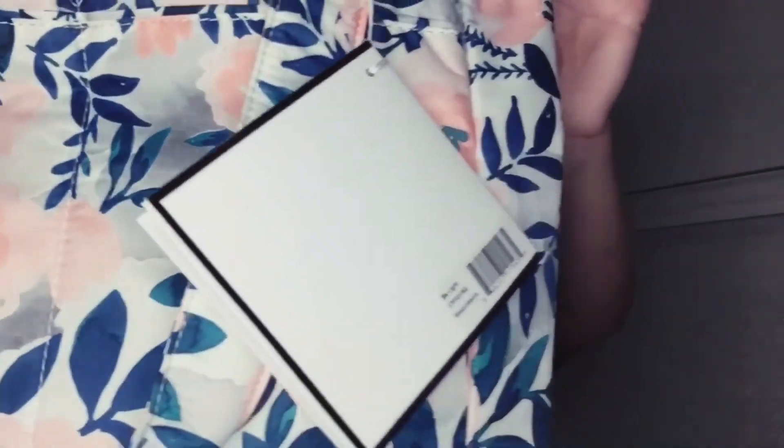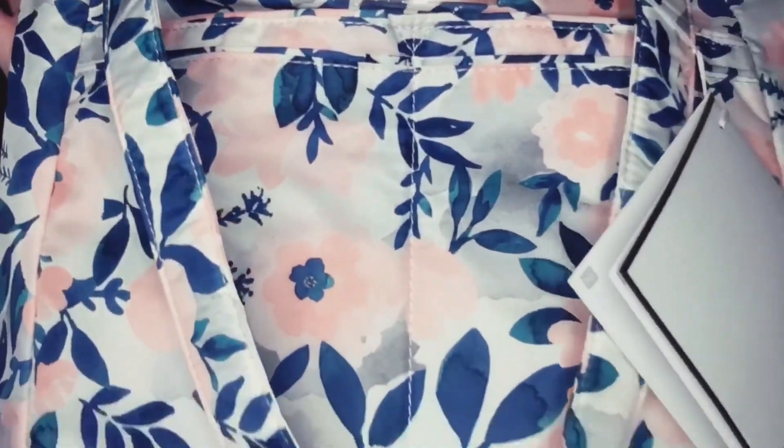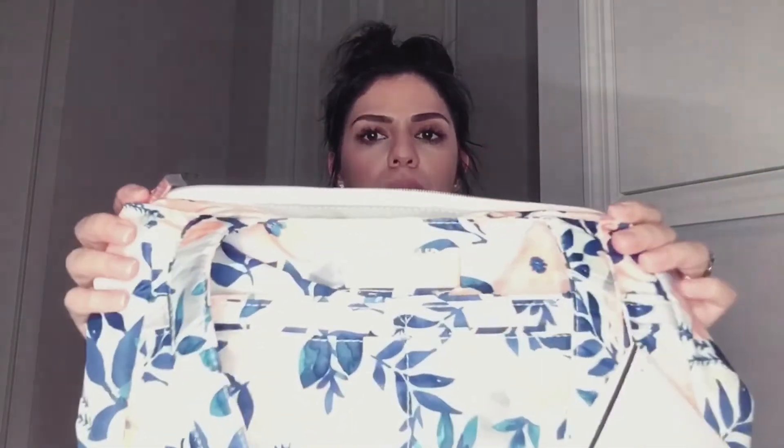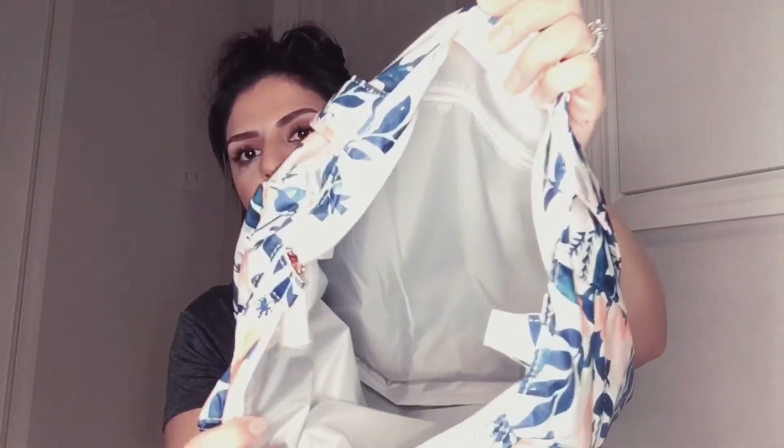I'm so happy I was able to get this one because, if you've done this before, you know that items go so quickly. This is Whimsical Watercolor — I got the one with corals and blue-green leaves. So pretty! I'm going to be saying 'so pretty' about a hundred times this week. The inside is also that silver-gray — very nice.